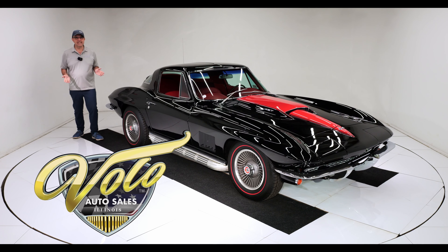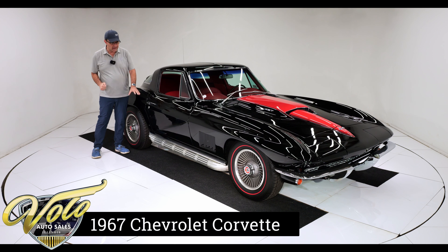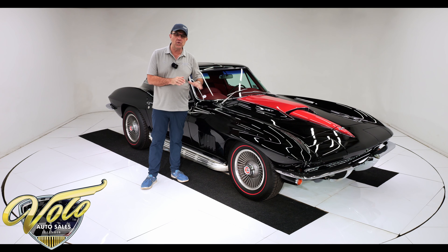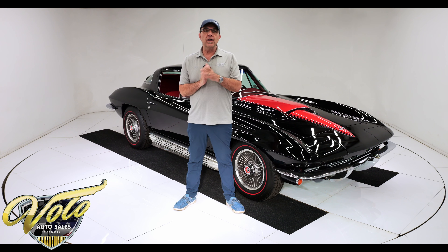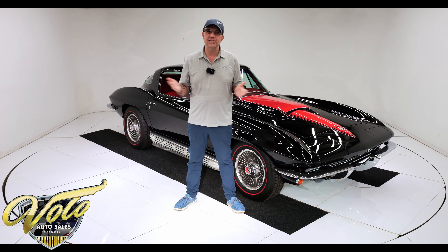We've got the ultimate 1967 Corvette here folks — it is the coupe, black with red leather interior, side pipes, red lines, bolt-ons. It's a 435 horsepower with power disc brakes and a new air conditioning system. Can you build a better '67 Corvette? This one's restored to show quality. Go to volocars.com — that's where you can read descriptions on 200 cars, find price tags, and a monthly finance option. Right now, join me — buckle up, let's go for a spin.